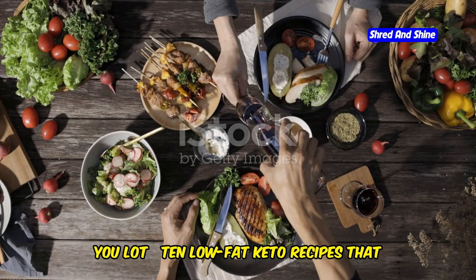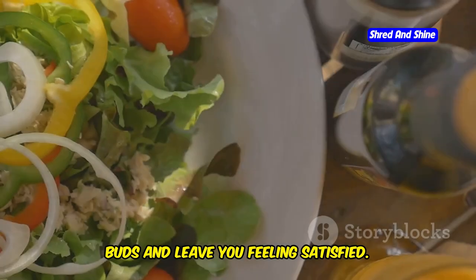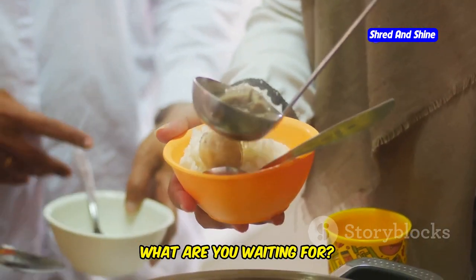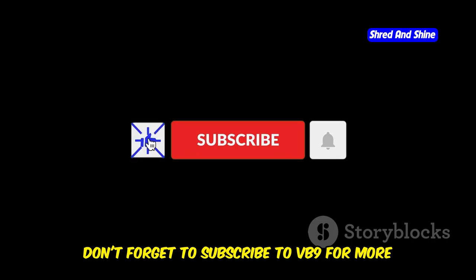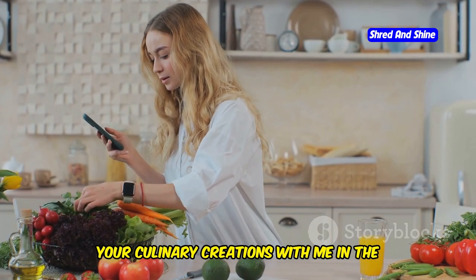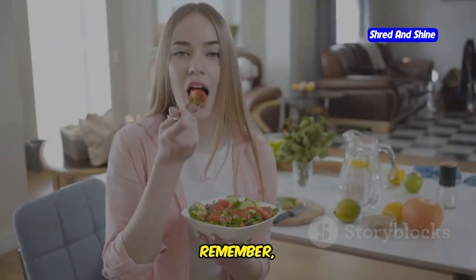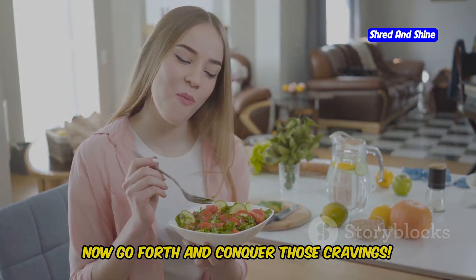There you have it: 10 low-fat keto recipes that are guaranteed to tantalize your taste buds and leave you feeling satisfied. From light and refreshing salads to hearty and comforting soups, there's something for everyone. Don't forget to subscribe to VB9 for more incredible keto cooking videos, and share your culinary creations in the comments below — let me know what keto recipes you want to see next. Remember, eating healthy doesn't have to be boring. Now go forth and conquer those cravings.